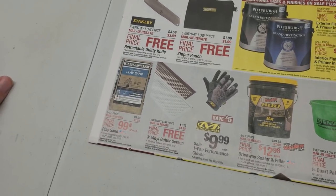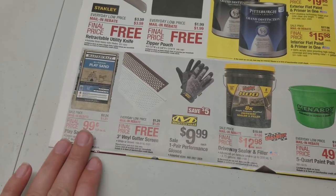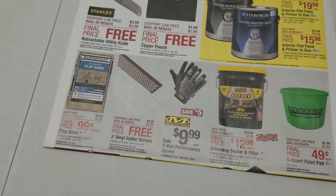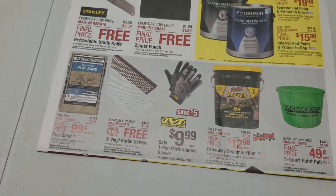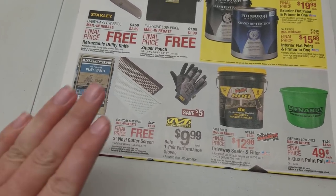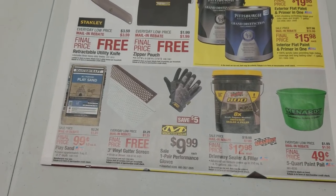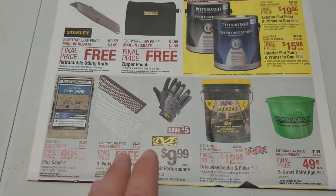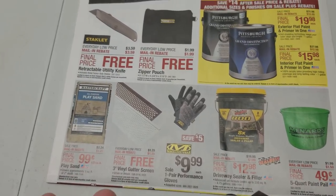So the gutter screens are conveniently next to the play sand, which is basically a giant cat box. If you need help cleaning out your giant cat box, you can use your free screening to do that. So are you saying the gutter screens double as a pooper scooper? I think that's what you just said.